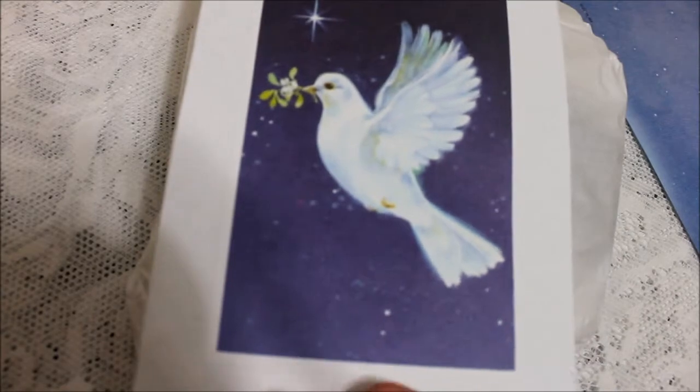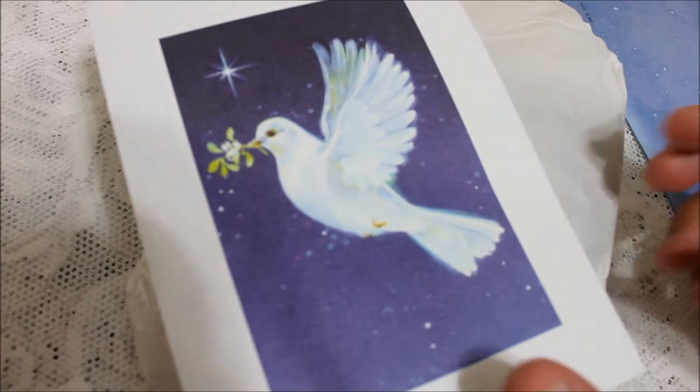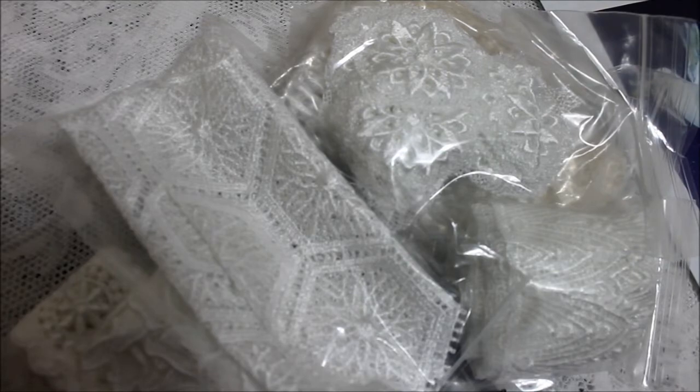This beautiful card - isn't that beautiful? I love the doves. This beautiful card says 'Hope you have a very Merry Christmas, hugs and blessings from Lisa.' Thank you so much for this beautiful card. And let's open up the package - I see a whole bunch of pretty pretties. Let me start from the top. Thank you Lisa, everything looks beautiful.